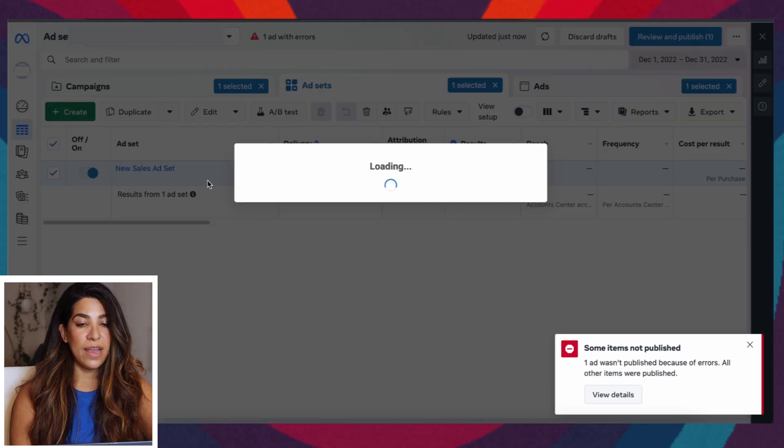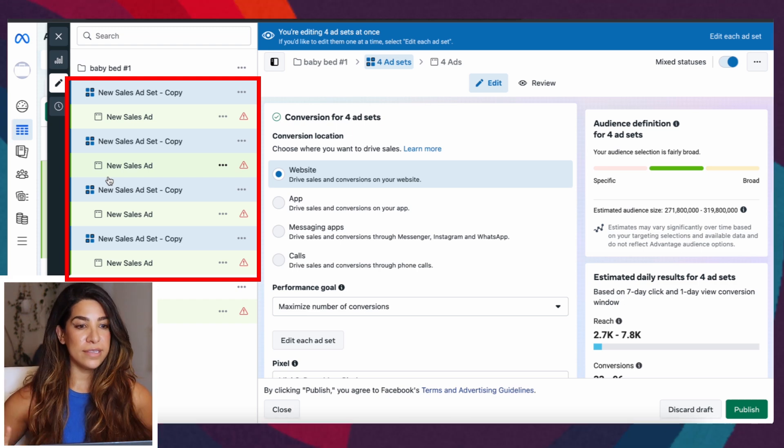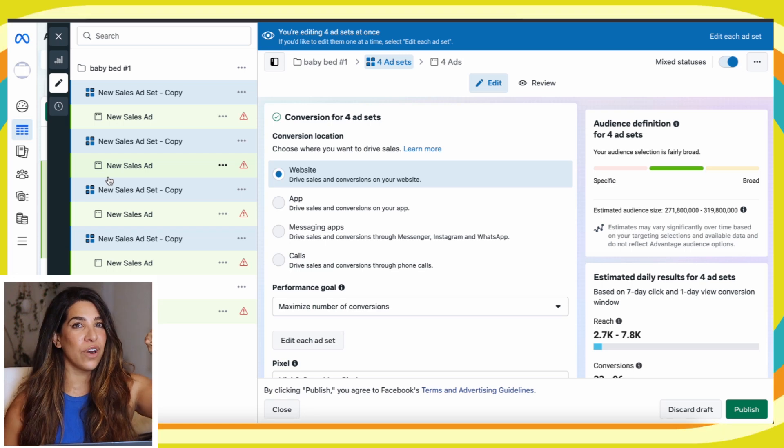After you publish, go to Ad Sets, click Duplicate, and duplicate the ad set four times. You might wonder why — because each duplicated ad set finds a different pocket of audience. With a small budget they won't interfere with each other, and two ad sets might outperform the others simply because they found a better population of people. If you have four creatives, add all four creatives inside each ad set and run them all.